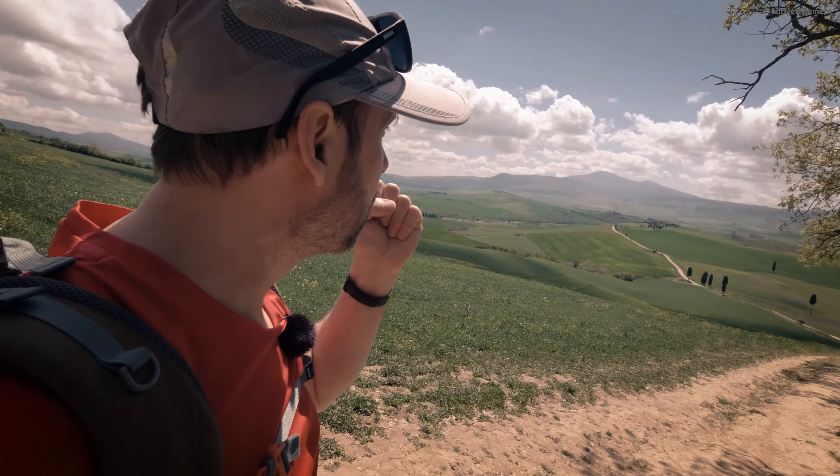We arrived yesterday — we were three or four hours from here and wanted to drive here in something like six hours, but there were so many traffic jams on the highway, it was unbelievable. It took us so long to get here. Now I'm really, really tired — I feel a little bit like Russell Crowe in Gladiator.